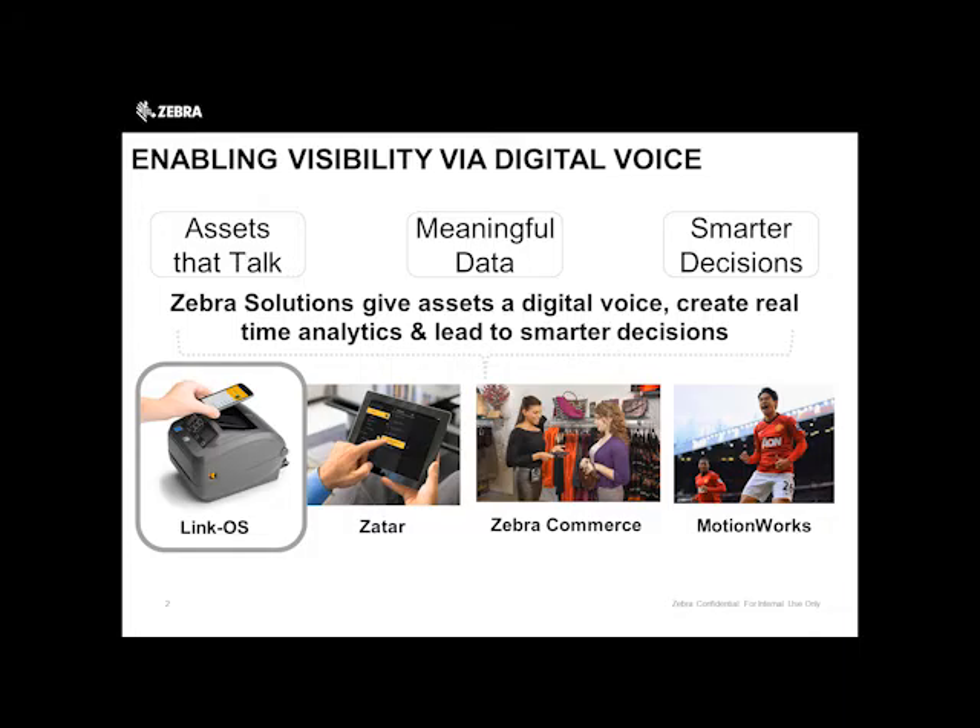When we talk about enabling device management, why is it important? Why is this something that you should be thinking about from an organizational standpoint? What we really come down to, from a Zebra perspective, is that we want to be able to give assets the ability to talk — physically and virtually. With that communication, you're going to be able to gain meaningful data, which allows you as the IT manager, operations manager, or whoever is responsible for managing mission-critical supply chain devices in your environment, to make smarter decisions. We give assets the digital voice, create real-time analytics, and that leads to smarter decisions within the enterprise.